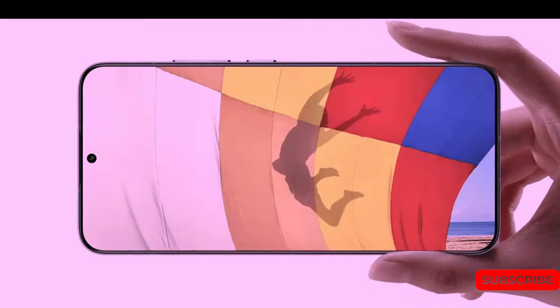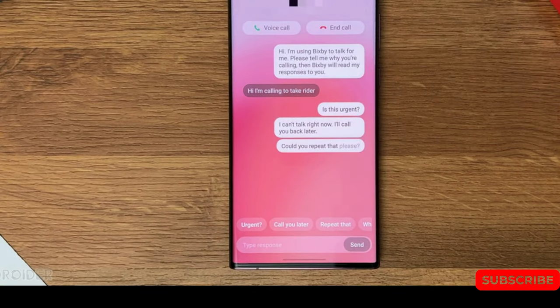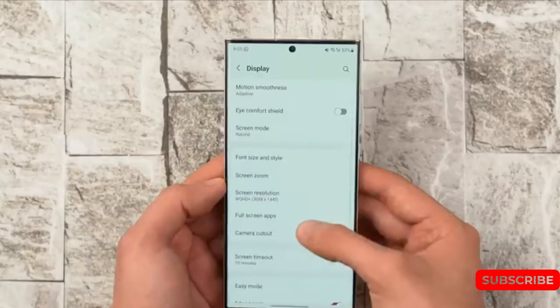The fact that the Galaxy S24 Ultra will arrive with a flat display is of course not certain, and this information is more at the level of speculation. It is also quite possible that the larger width of the phone will be due to Samsung simply increasing the display a little.